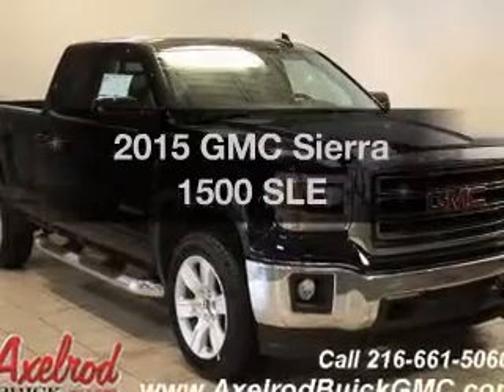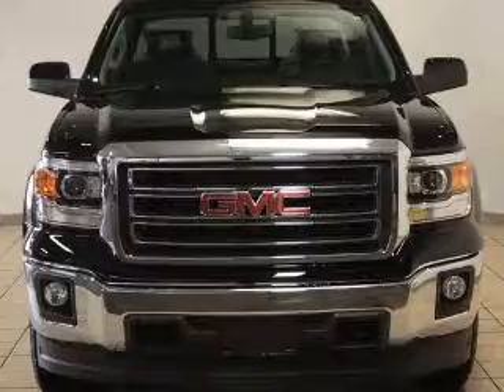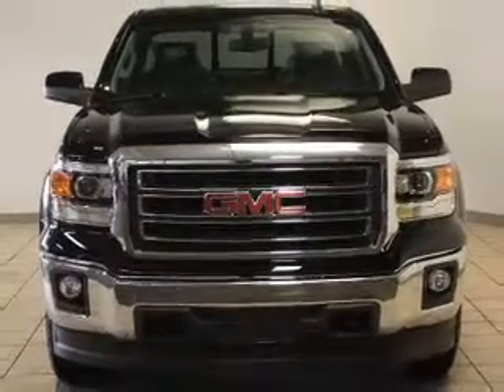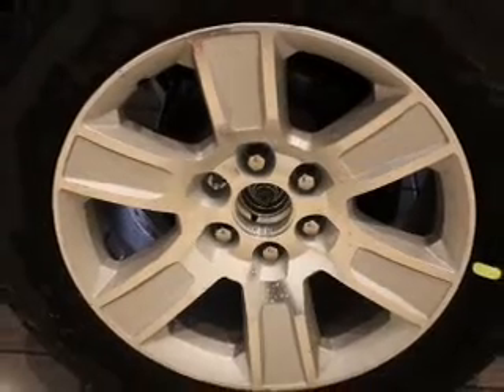If you're looking for a first-rate auto, this one could be yours today. The powertrain includes four-wheel drive with a reliable engine connected to a smooth-shifting automatic transmission. Premium wheels give a more luxurious look.